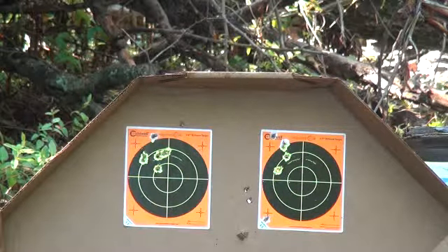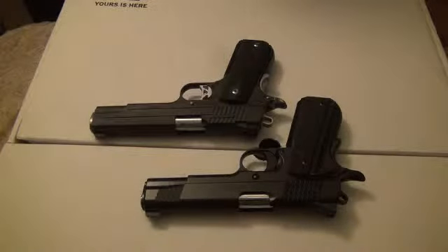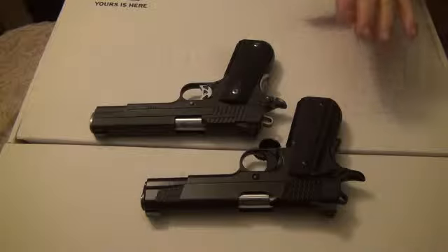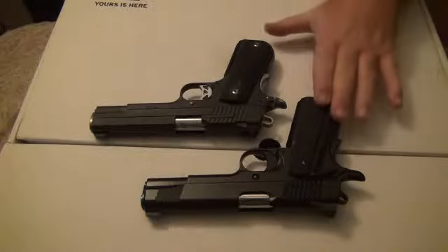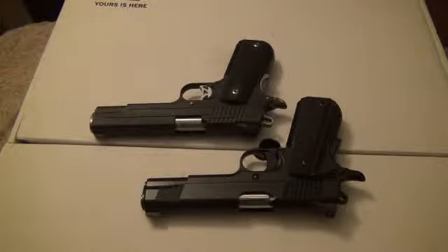It looks like I can't hit anything today. Anyway, just giving you a quick look at them. Nothing really special — they're both excellent firearms. If you like Kimber, you've got a good gun. If you like SIG, you've got a great gun. There's virtually no difference in these guns as far as quality and function. They both function well, they're both high-quality firearms. You can't go wrong with either gun.